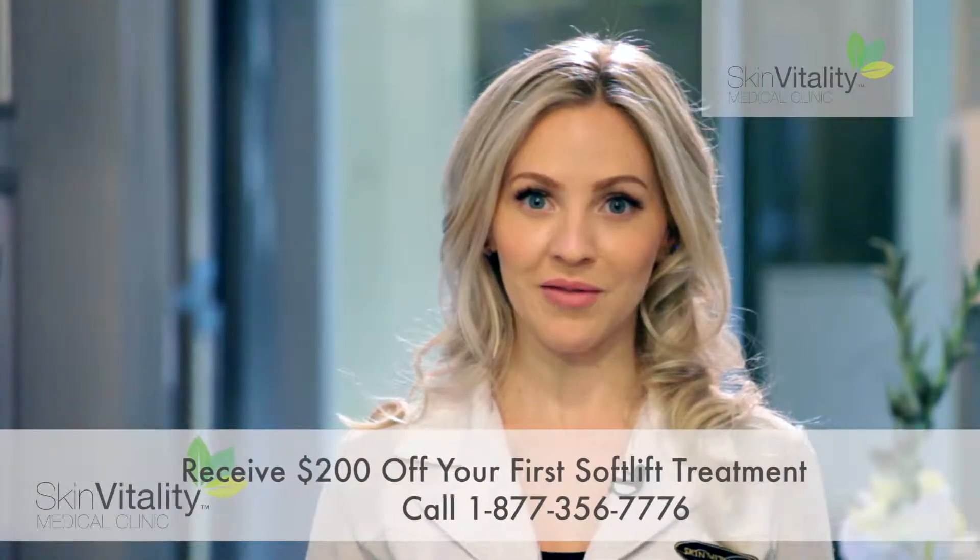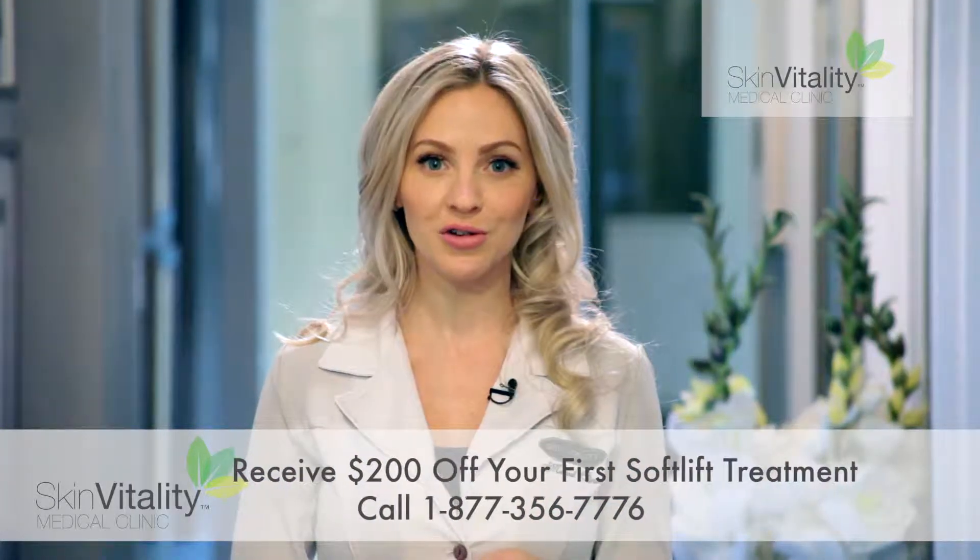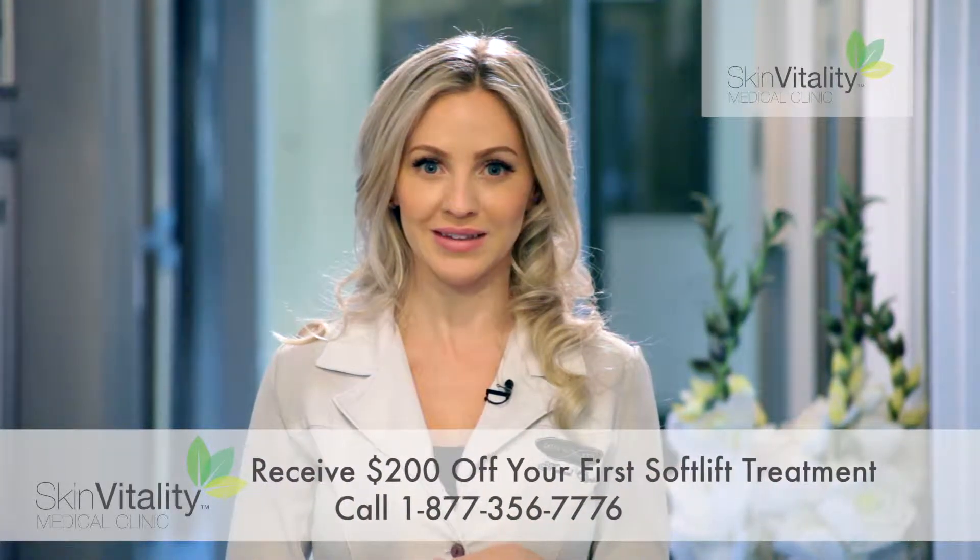Call 1-877-356-7776 today and receive $200 off your first soft lift treatment.